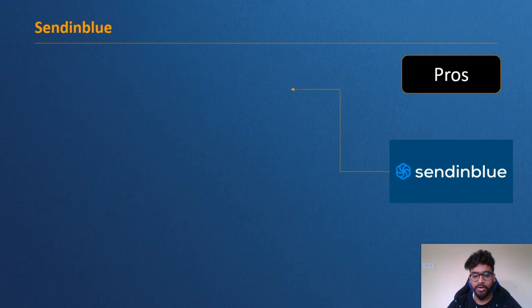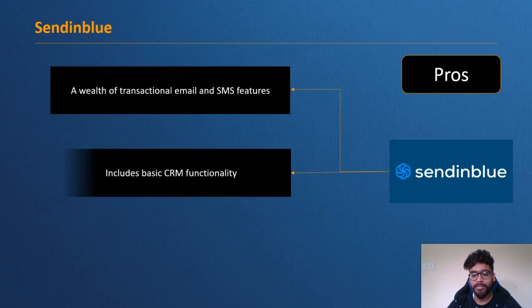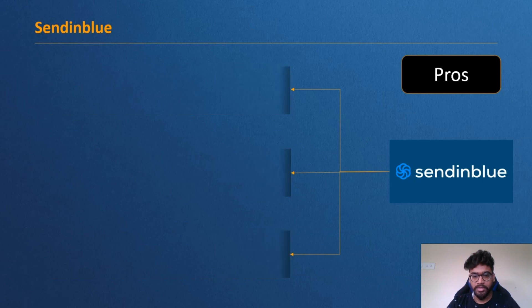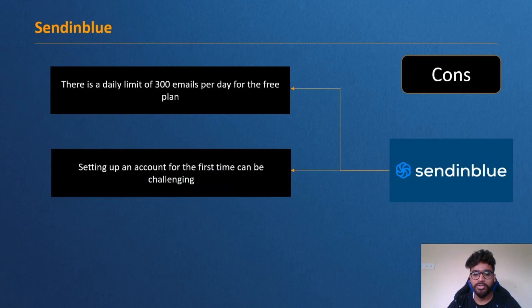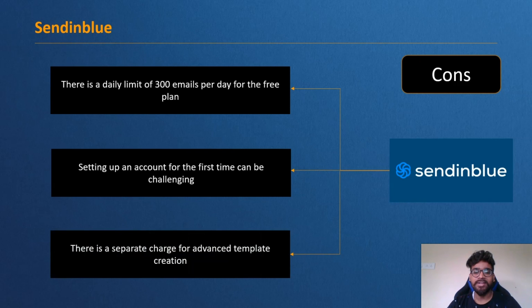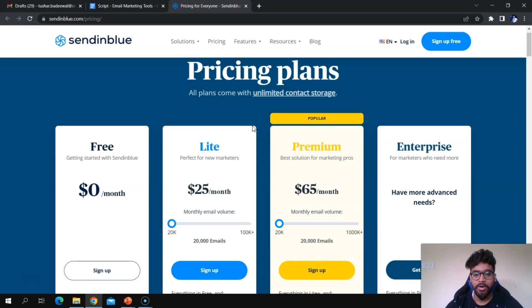Pros of Sendinblue: a wealth of transactional email and SMS features, basic CRM functionality included, and an impressive range of automation and integrations. Cons: there is a daily limit of 300 emails per day on the free plan, setting up an account for the first time can be challenging, and there is a separate charge for advanced template creation.